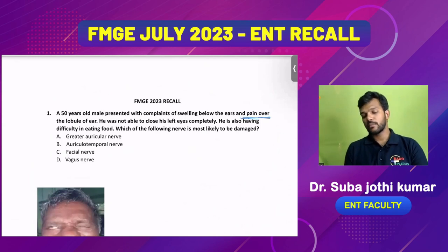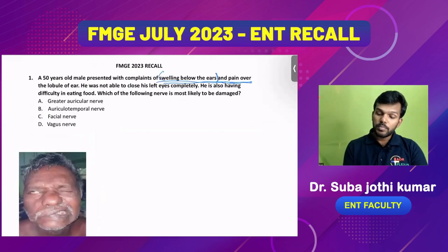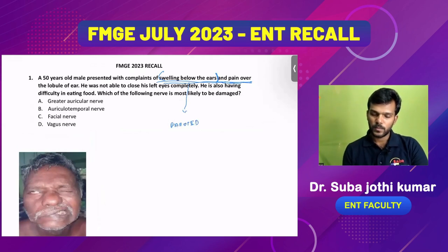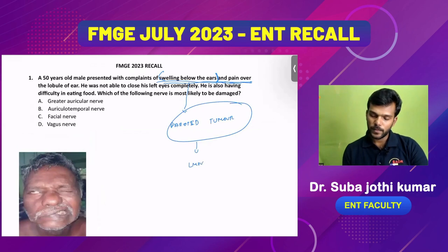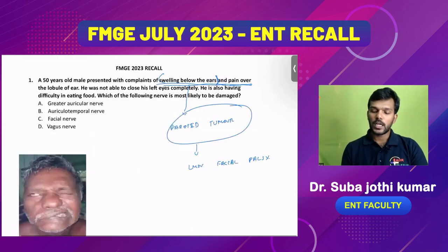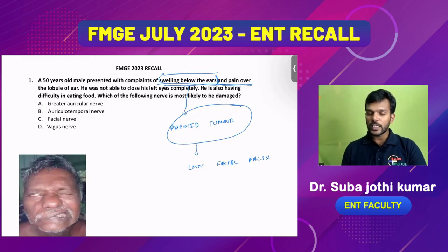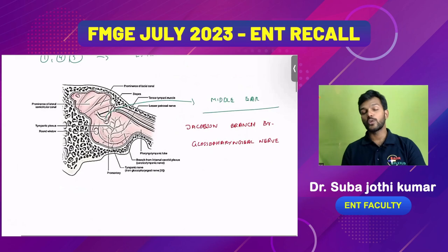The swelling below the ears could be depicting a parotid tumor, which could also cause facial palsy. If a parotid tumor is the cause, it is not idiopathic facial palsy. So if swelling below the ear is emphasized in the question, it suggests parotid tumor causing facial palsy; if not given, it is idiopathic Bell's palsy. That's why this question was discussed in two contexts.